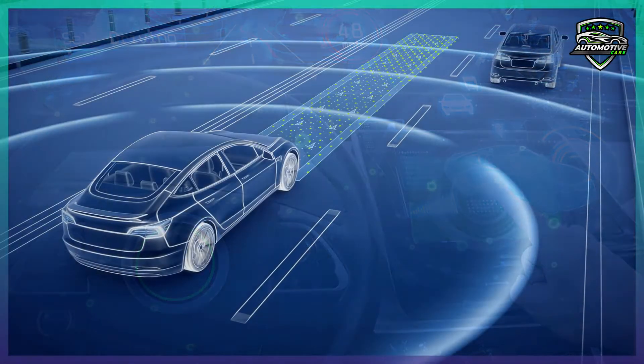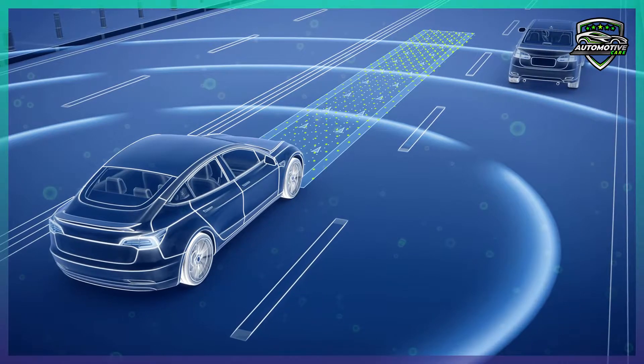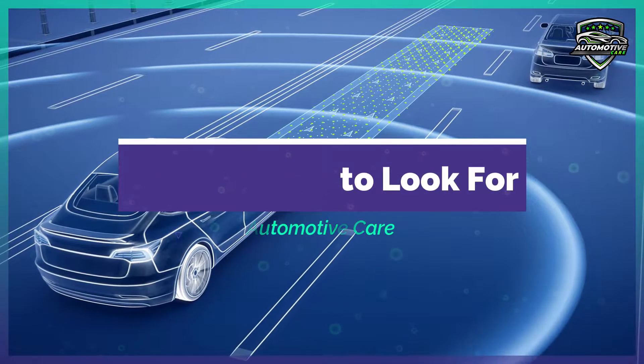Even if a model you are shopping for doesn't have advanced driver assist systems as a bundle or suite of features, many automakers sell them as standalone options or include them as part of a specific trim level. Here are some key features to look for.